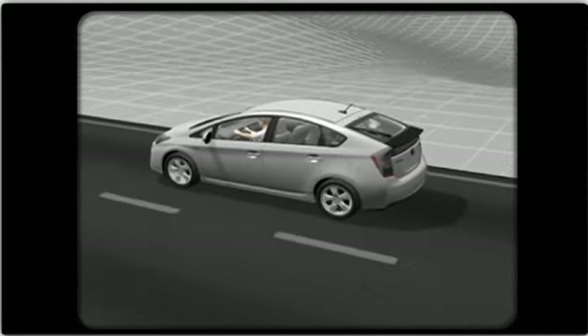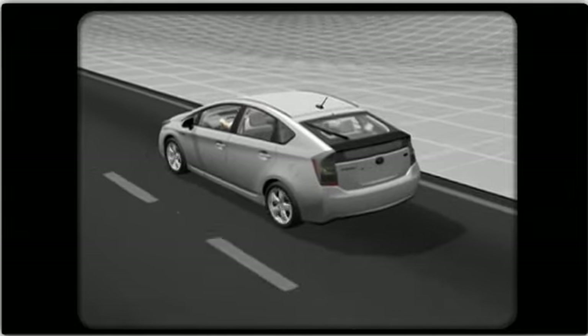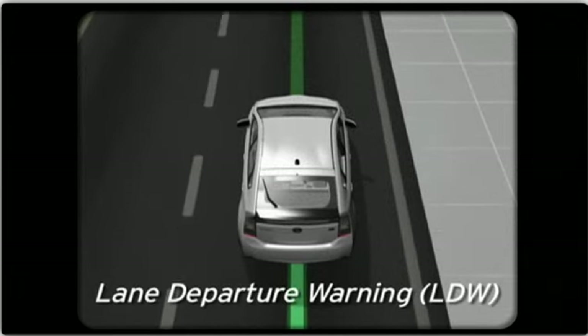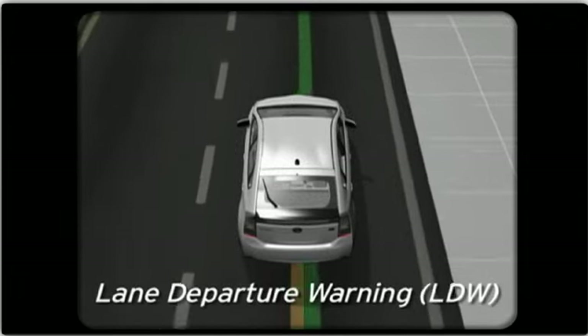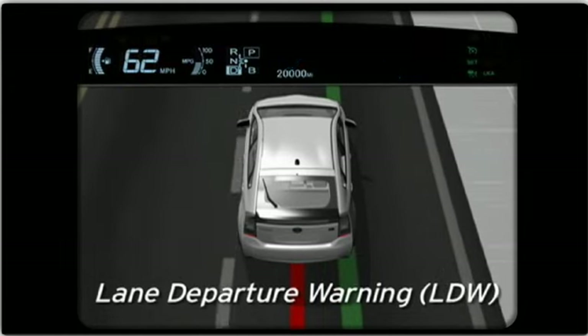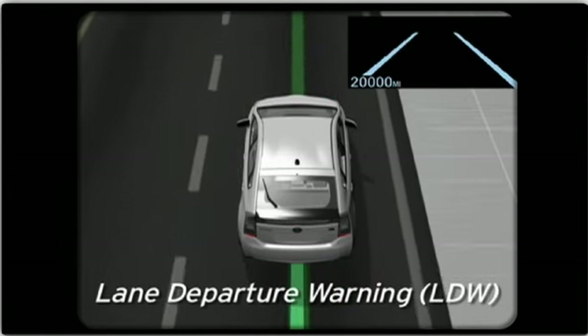Lane Keep Assist is a driver assist system designed to determine the distance between the vehicle and both lane markers. The Lane Departure Warning function alerts the driver to the possibility of lane departure through a warning buzzer and an indicator in the multi-information display. It also adds sensory feedback by briefly adding steering force to the steering wheel, directing the vehicle to the center of the lane.